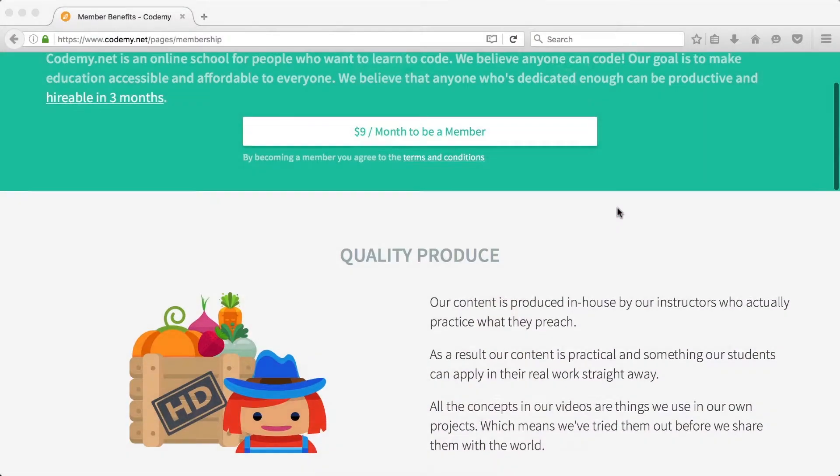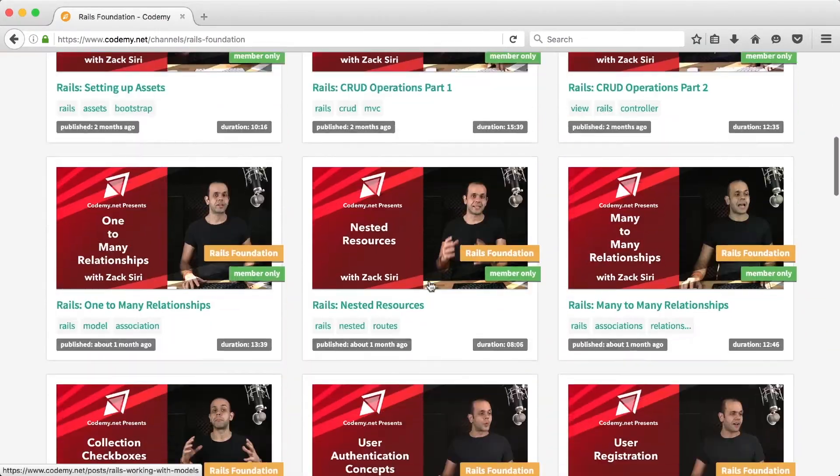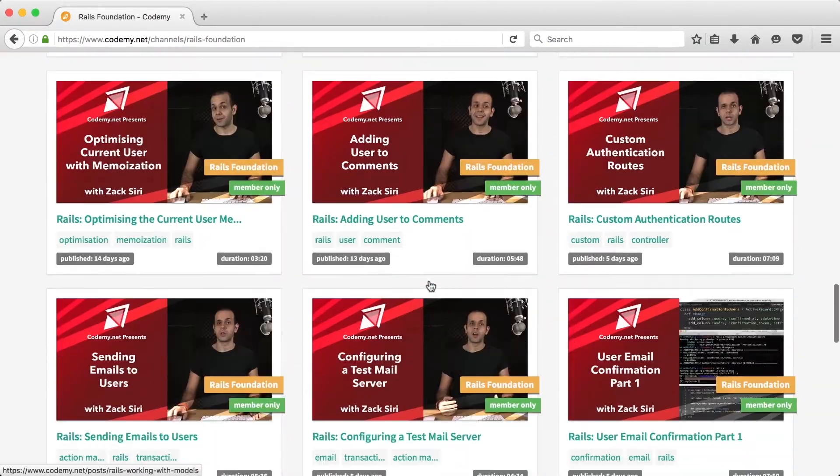The episode you're about to watch is a sample episode from our member exclusive section. We now have a member section for our website where you can support our channel by subscribing and get access to member exclusive content. If you enjoy what you're about to watch, become a member — we really appreciate your support.